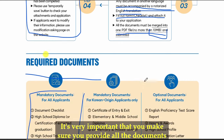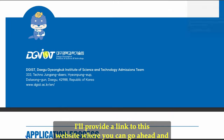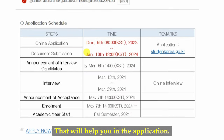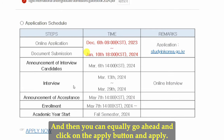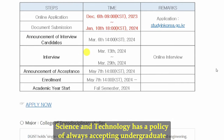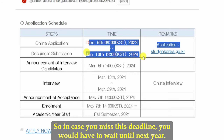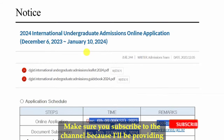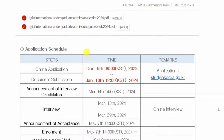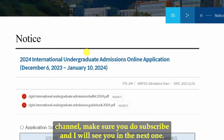A link will be provided to the website where you can find the necessary documents and click the apply button. Note that DGIST accepts undergraduate students just once a year, always in December through January — if you miss this deadline you will have to wait until next year. Make sure you subscribe to the channel as more undergraduate and graduate scholarship opportunities in South Korea will be shared. See you in the next one!